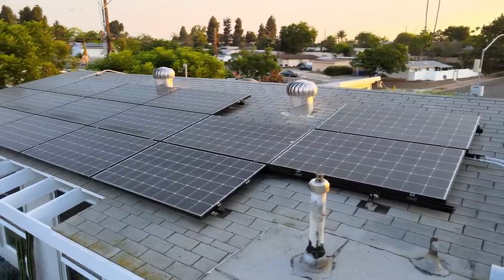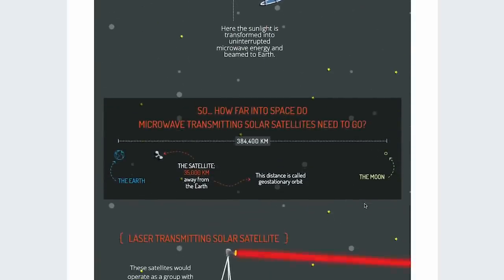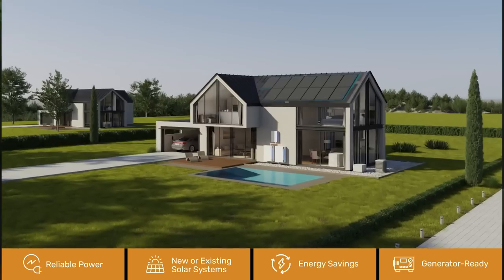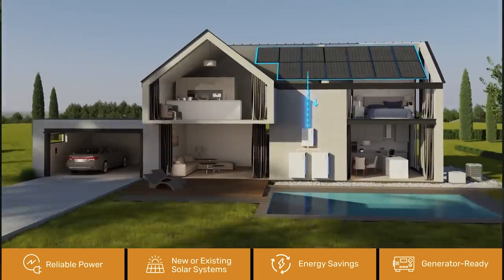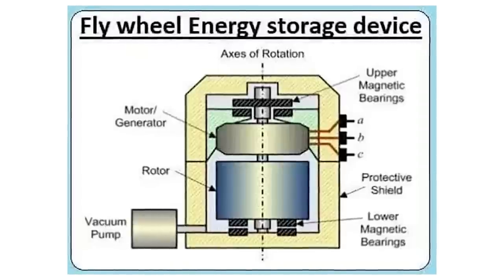Once you've got solar, you've got part one — you make your own energy. But of course, the sun doesn't shine at night. So in addition to solar panels, you need a way to store the energy you create so you can use it when there's no solar power. Right now, this is where all the innovation is happening. It seems every day there are new companies popping up with different types of energy storage solutions, from your typical lithium-ion batteries to redox flow batteries. I even saw a flywheel battery, which is really cool if it works.